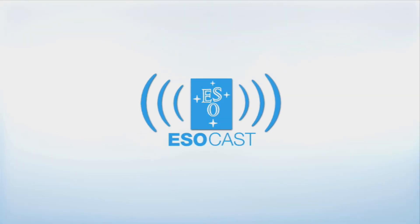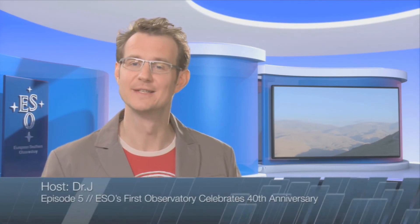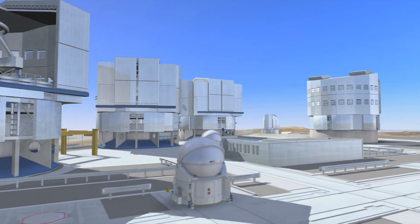Now that you've caught up with Hubble, make sure to get the latest from the ground too. The ESOcast highlights the best of the European Southern Observatory and its powerful telescopes, which observe from high in the Chilean Andes at the Southern Hemisphere's best-known sites for astronomical observations.